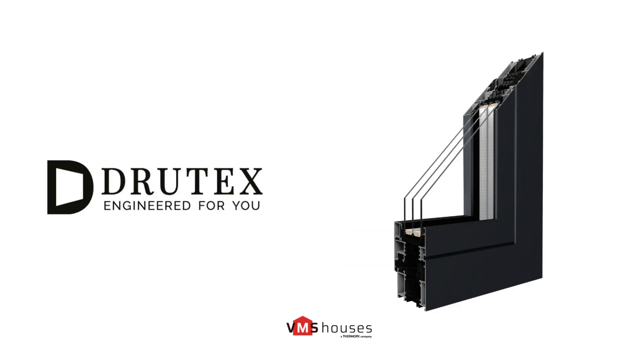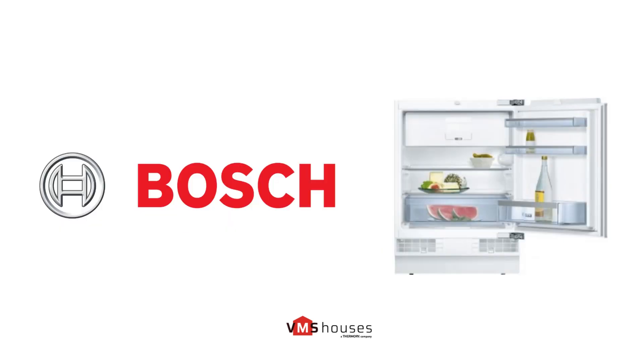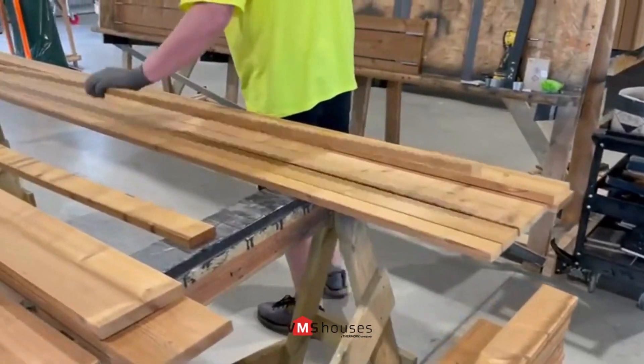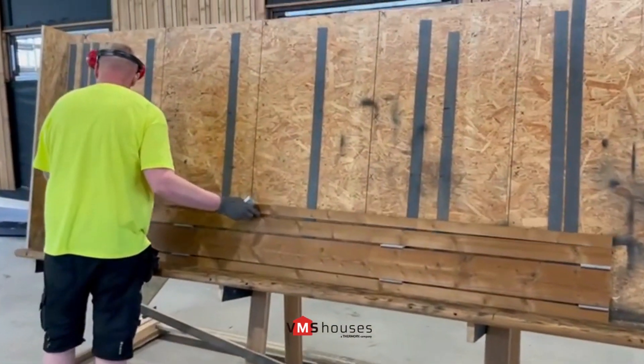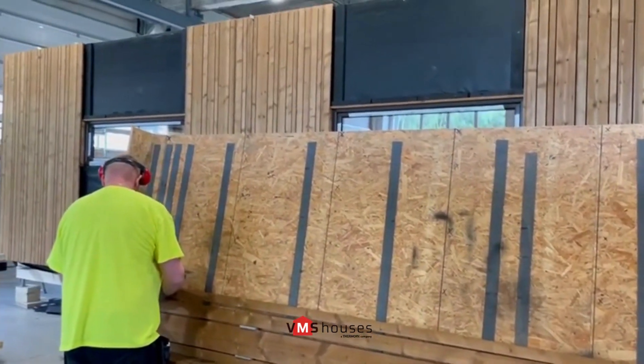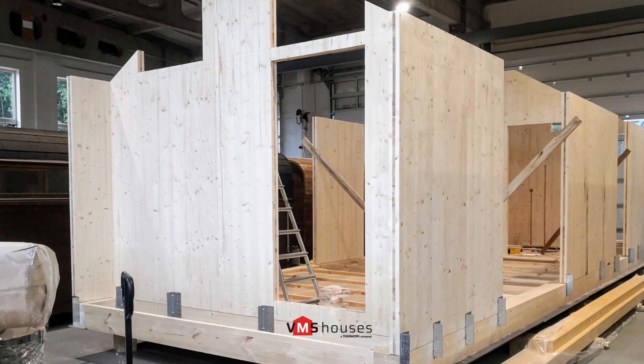We use only high-quality materials including Awkward CLT panels, Thermory thermo wood, Drutex windows and doors, Schneider switches and sockets, IKEA sinks, and Bosch electrical engineering, which provides perfect warranty coverage throughout Europe. Our CLT panel houses are fully prefabricated within a factory environment, where highly qualified craftsmen and engineers ensure continuous quality control.